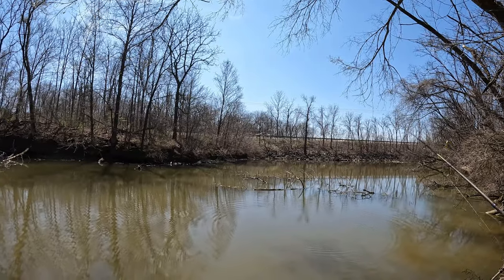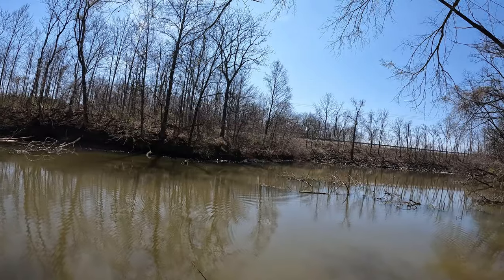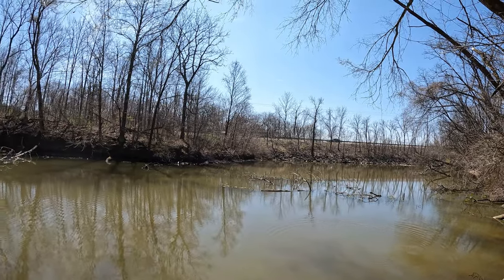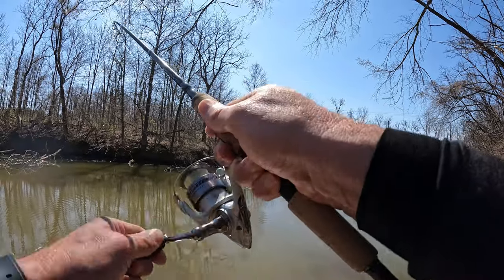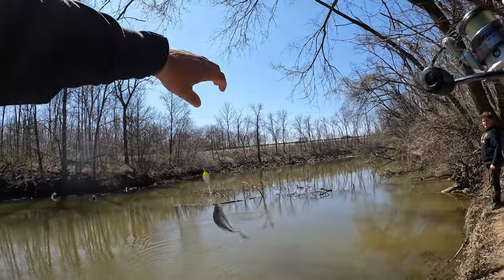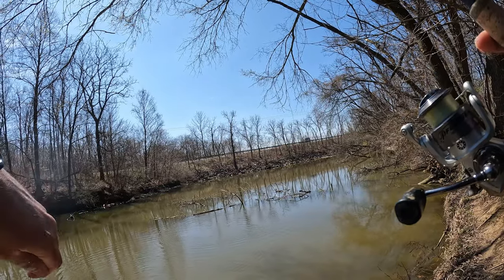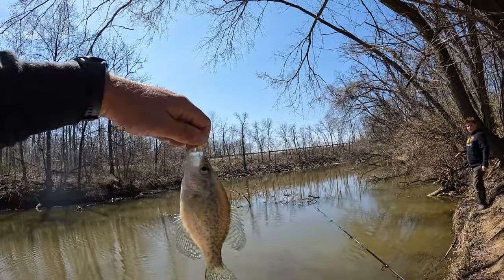Flick it sideways. Don't try to go overhead because you've got all those trees. Just kind of softly throw it out. Don't reel it all the way into your bobber stop because I think it's getting caught. Stop right there and just gently throw it out. Here we go. Got one. Another crappie. Too bad they're small, but that's good, man, that the crappie is starting to bite. Too small, but another black crappie.